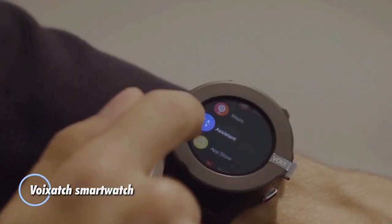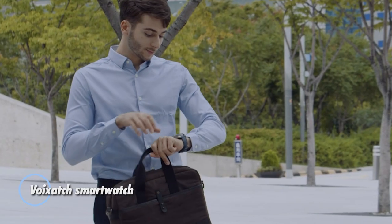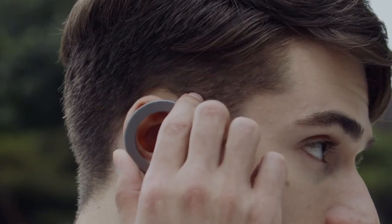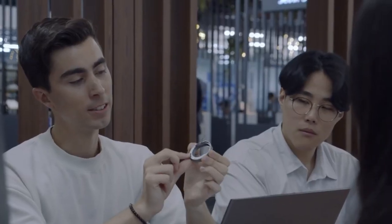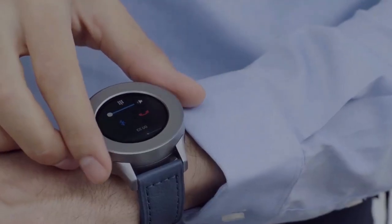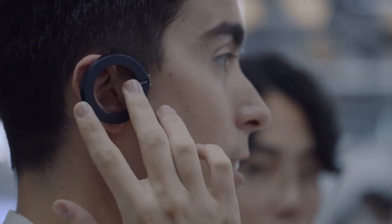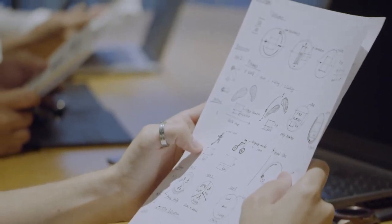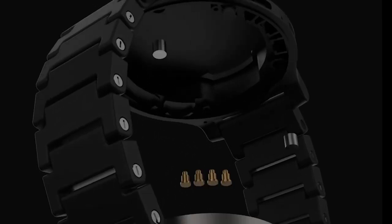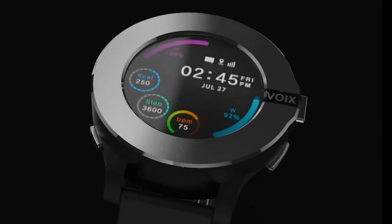The Voiksach Smartwatch is a cutting-edge wearable device that combines the functionality of a smartwatch with the capabilities of a smartphone. This innovative device offers users a convenient and versatile way to stay connected and manage their digital lives on the go. The Voiksach Smartwatch features a sleek and stylish design with a vibrant touchscreen display, providing easy access to its various features. Users can receive notifications for calls, messages, emails, and social media updates directly on their wrist.